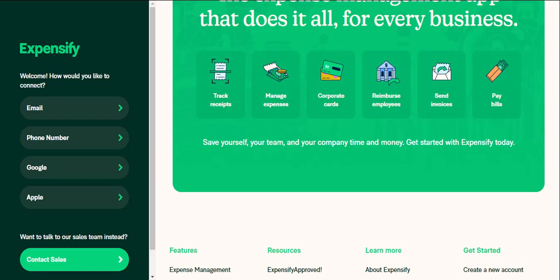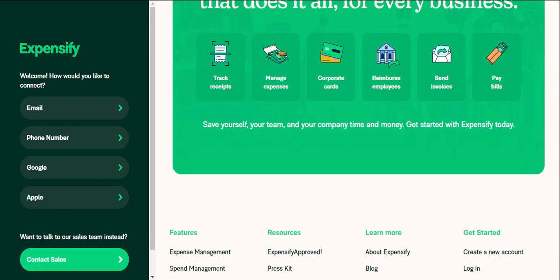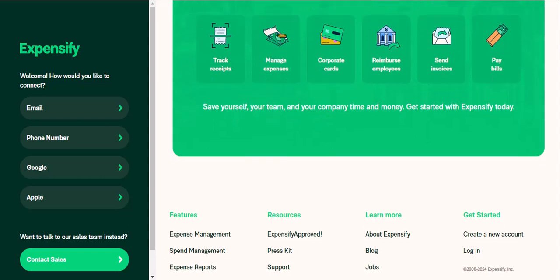Boss mode — approvals and reimbursements. For businesses, Expensify offers a robust approval workflow. Managers can review submitted reports, flag any discrepancies, and seamlessly approve reimbursements. This ensures everything is transparent and above board.